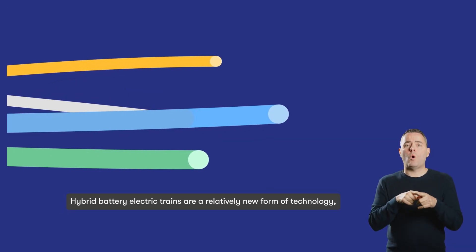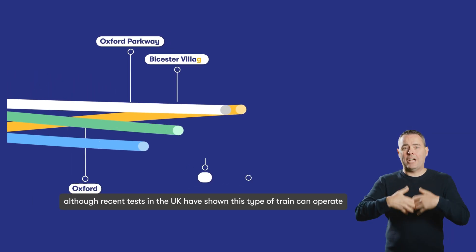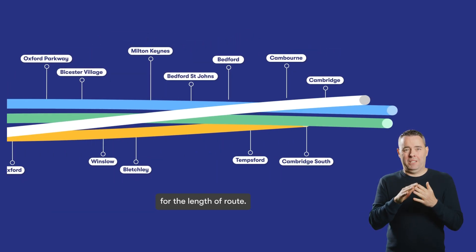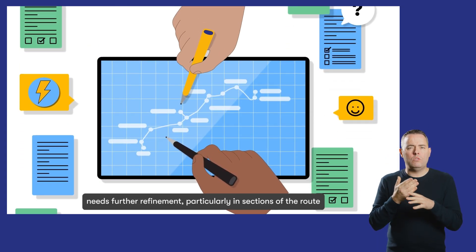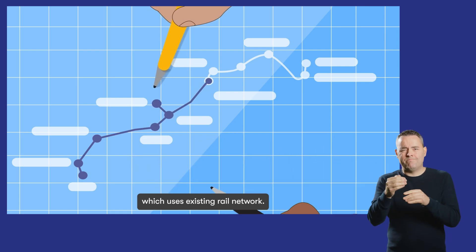Hybrid battery electric trains are a relatively new form of technology. Although recent tests in the UK have shown this type of train can operate for the length of our route, we need to do more work to confirm if our current preference needs further refinement, particularly in sections of the route which use the existing rail network.